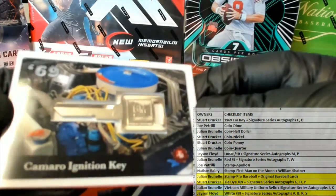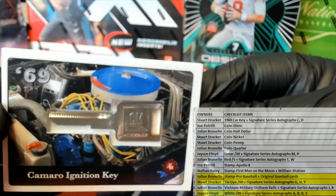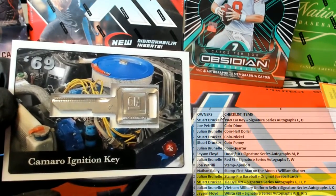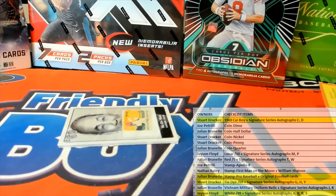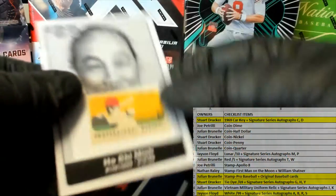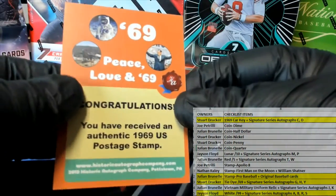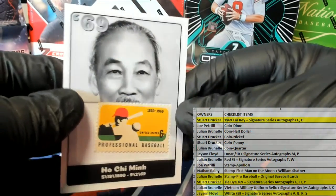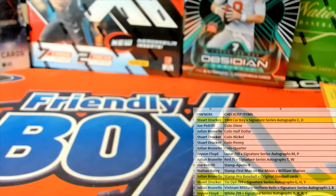Next one here is the key — look at that, Camaro ignition key, 1969. That's pretty awesome. Camaro ignition key, that is Stewart D, coming out to you. And we got the old baseball stamp — professional baseball stamp, check that out. That is Jard C, nice one man. Professional baseball stamp, all right, good stuff guys. That's HA 1969.